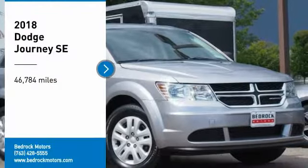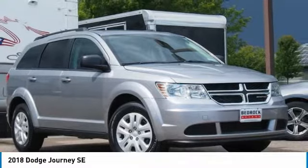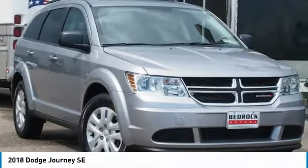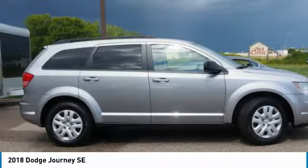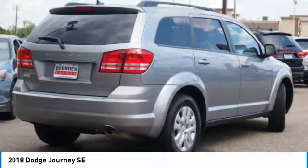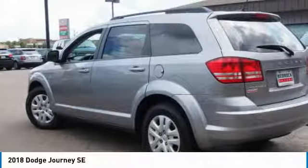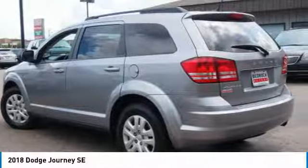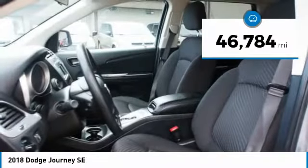We are pleased to show you the 2018 Journey. Dodge Journey combines the practicality of an SUV with the comfort of a car, all while boasting a style all its own. The Journey's optional third-row seat, along with innovative features like a chilled beverage cooler and in-floor storage bins, make it a good and affordable alternative to a traditional minivan. This vehicle has less than 50,000 miles.